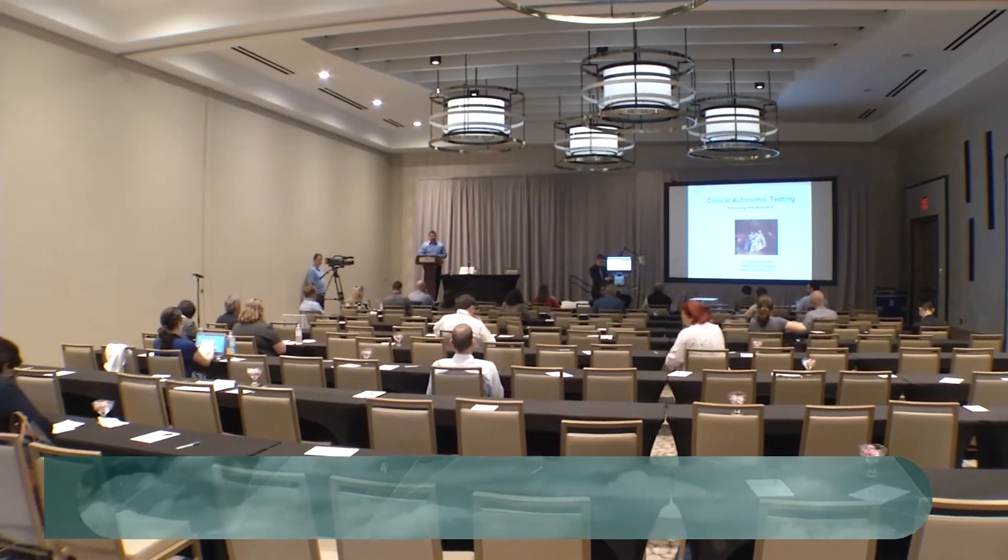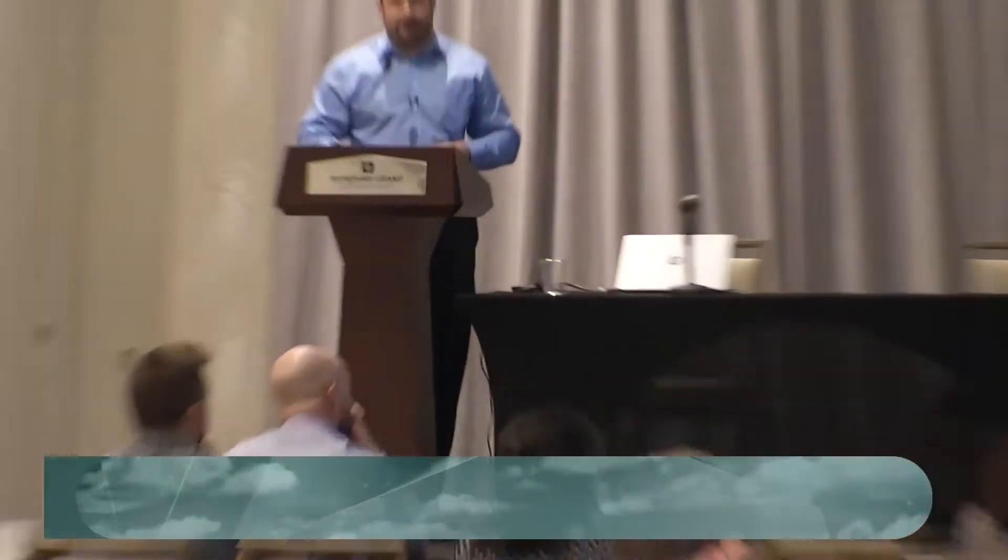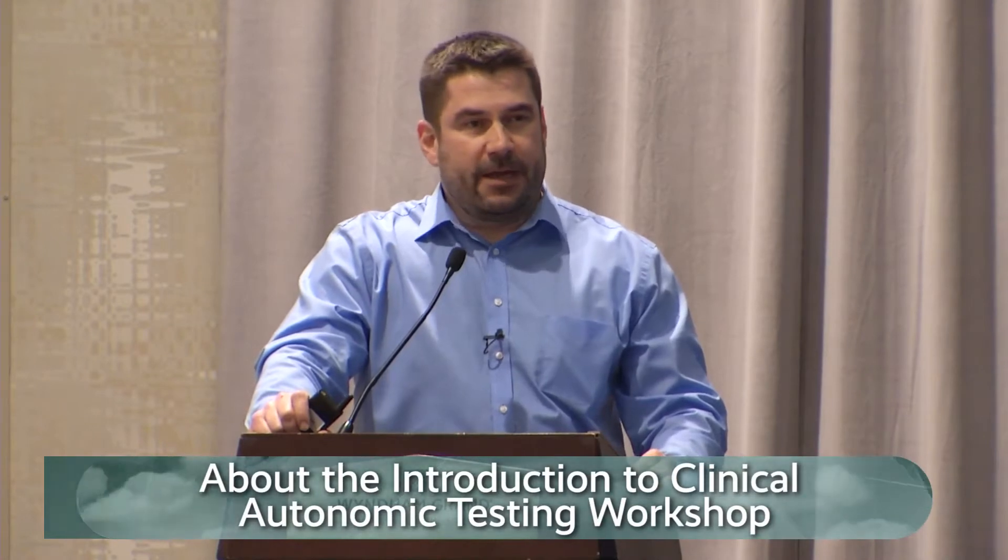This is really meant as an introduction to clinical autonomic testing. If you have your own lab, if you're already up and running and doing well, you probably should better enjoy the beach. But if you are interested in possibly opening a lab, looking a little bit into further expanding your knowledge on autonomic testing, the background physiology, and how to practically test a patient and see that live here in person, then you're in the right place, and we'd love to have you here.